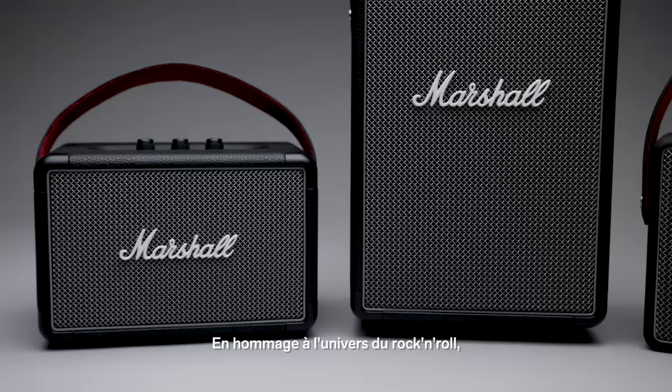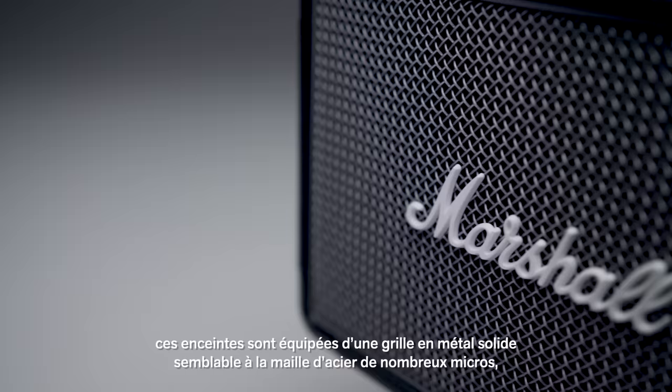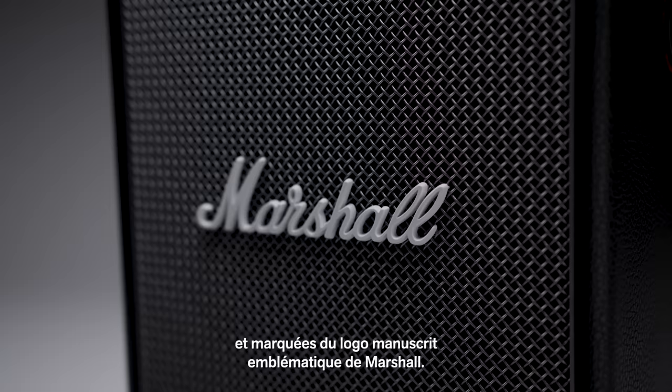Echoing the legacy of rock and roll, these speakers have solid metal grilles that pay homage to the steel mesh grille found on many microphones, a guitar-inspired carry strap for easy portability, and the iconic Marshall Script logo.